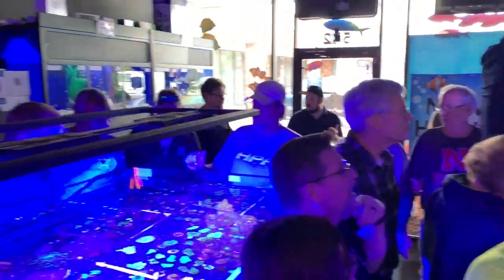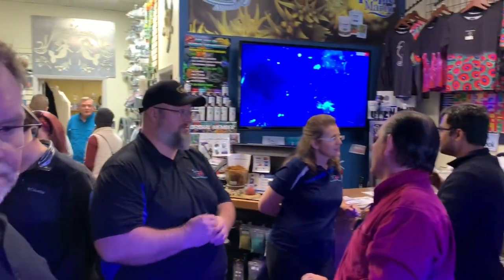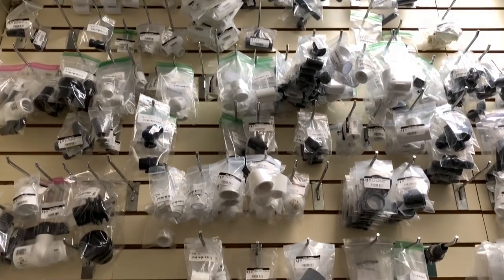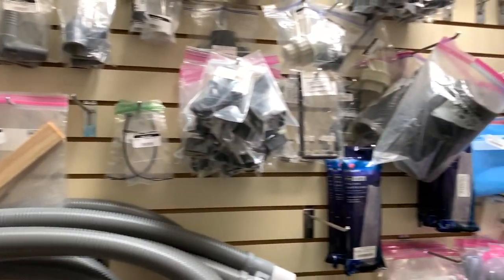Look at all these people in here. Who needs every kind of PVC part in the world? Each one is individually bagged. It's kind of neat-o.